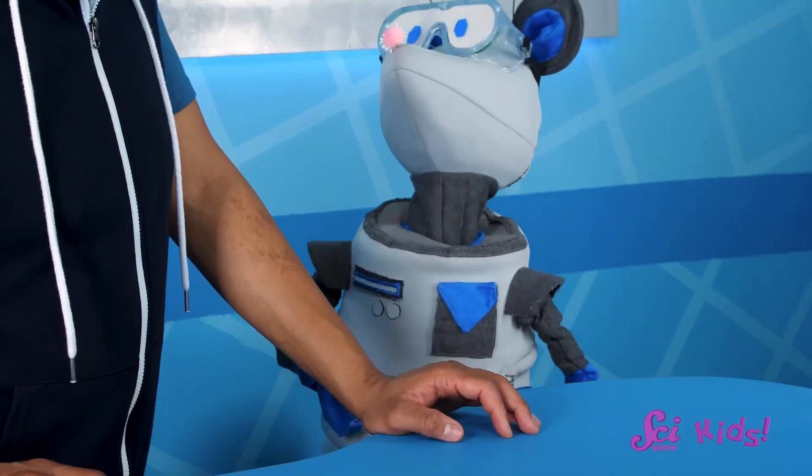Hi, Squeaks! Have you seen Sam around? Oh, right!